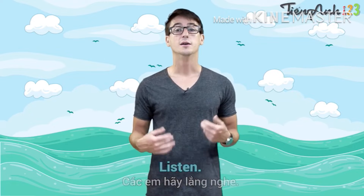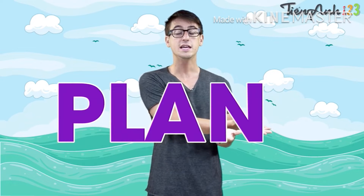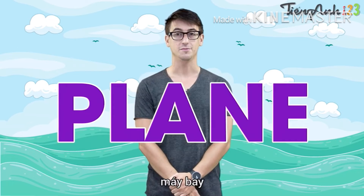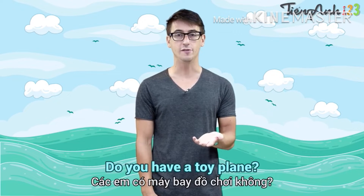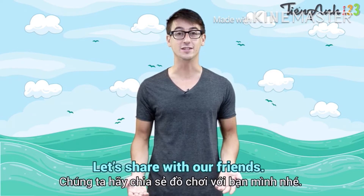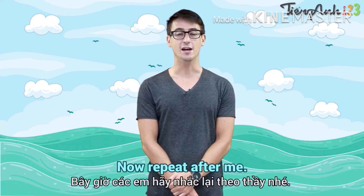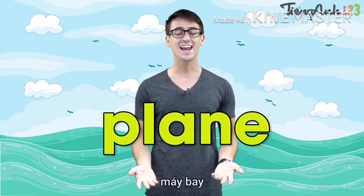Listen. Plane — it's spelled P-L-A-N-E. Do you have a toy plane? Let's share with our friends. You are so kind. Now, repeat after me. Plane.